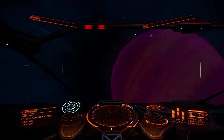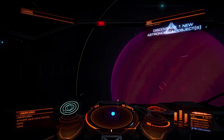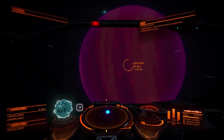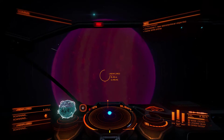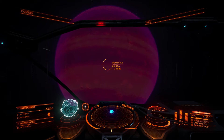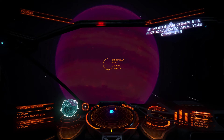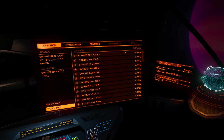Elite Dangerous gives you several different options in terms of your playstyle — what you want to do to make your money or how you want to spend your time in game — and exploration is one of those options. I've dipped my toe into some of the other possibilities like trading or bounty hunting, but what really caught my imagination was the possibility of going far out into the galaxy and finding various weird and wonderful sights, with the additional prospect of making quite a bit of money from selling the data I acquire out there.